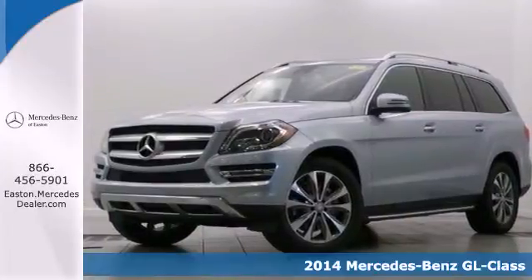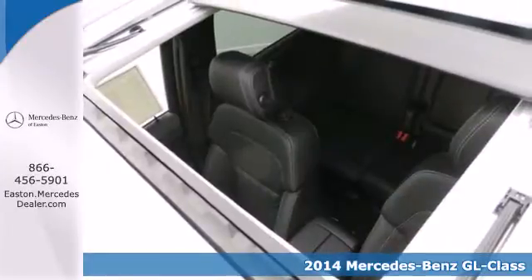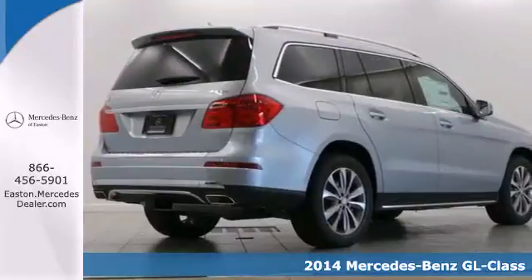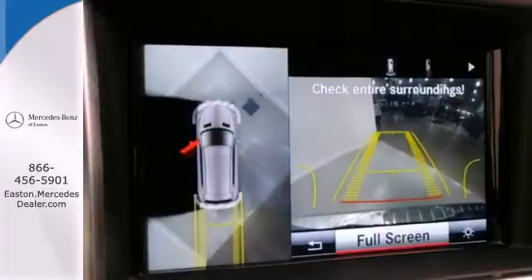It's a 2014 Mercedes-Benz GL Class. The most rocky of roads are smoothed out thanks to 4MATIC all-wheel drive and the four-wheel independent suspension.